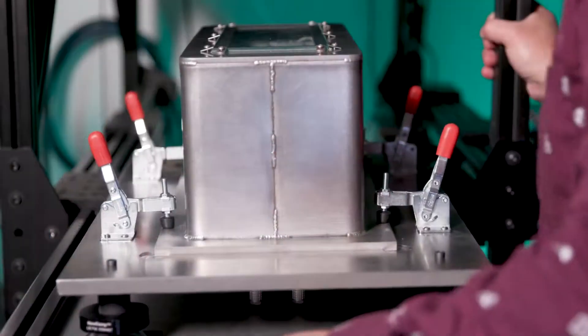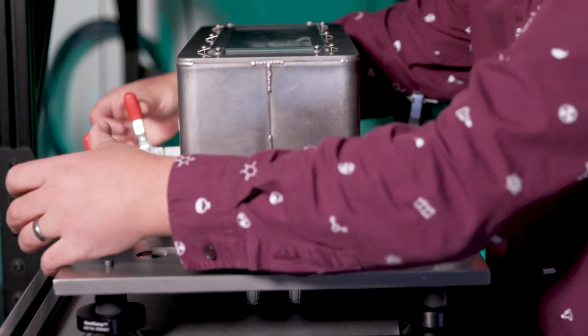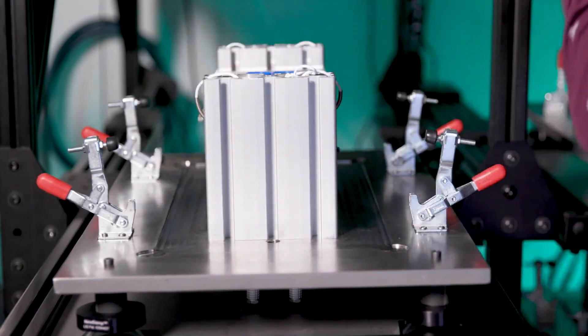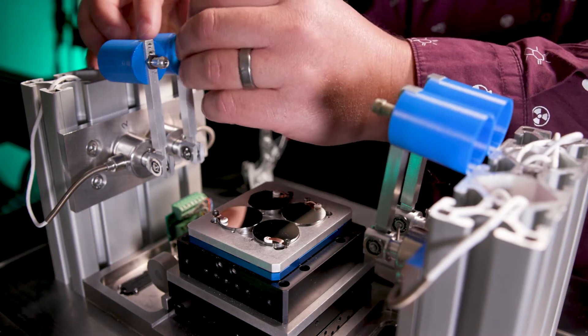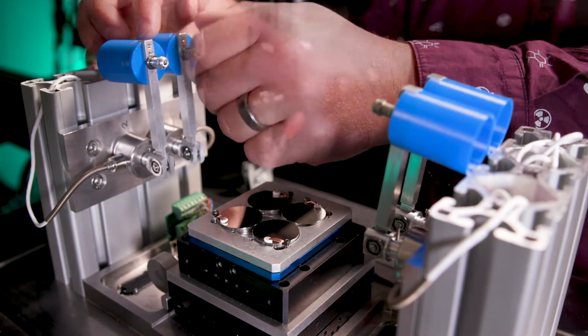The system is designed with usability and efficiency at the forefront. An operator simply attaches the friction specimen onto the test station, mounts its frictional partner, adds weight to the test station, and repeats.